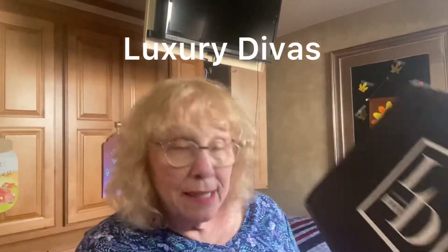Hi everybody, Grandma Bev here from Life with Grandma Bev, and today I'm going to share with you my Luxury Divas box. Now this poor thing has been through hell and back to get here to me. First it went to the house up in Washington, so the neighbor forwarded it.